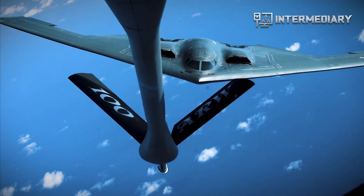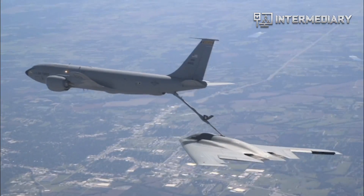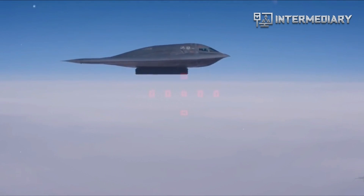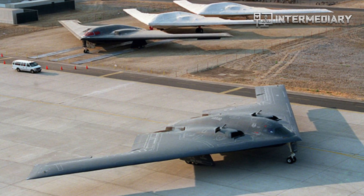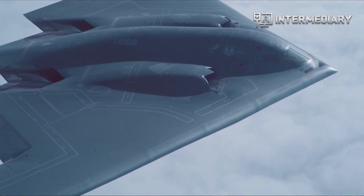Ground testing typically works to test and verify everything possible while a brand new plane is still on the ground. It involves validating mechanical components such as the flaps, rudders, ailerons, refueling probes, and landing gear work correctly. It also involves making sure the various electromagnetic systems, such as radar, navigation systems, and communications, don't interfere with one another.